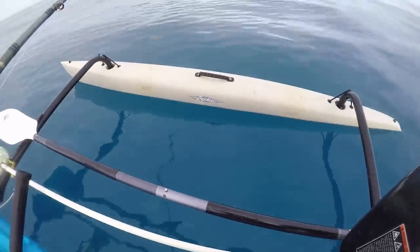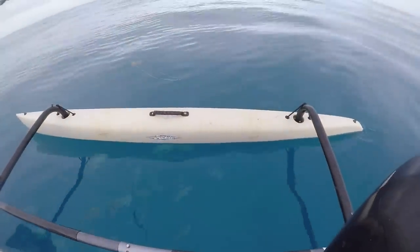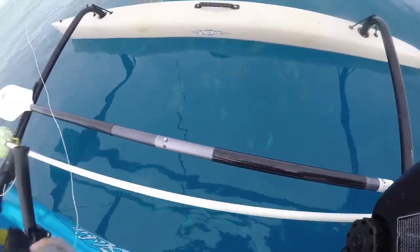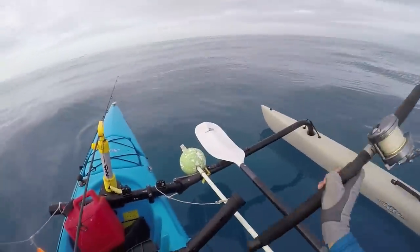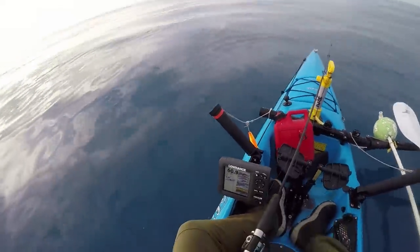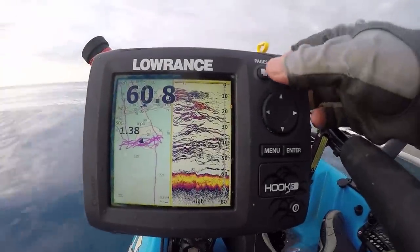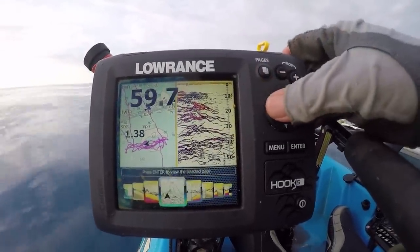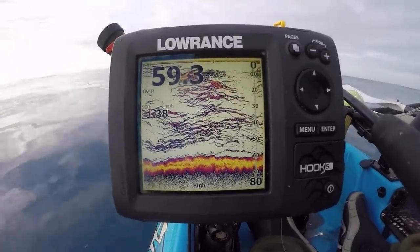Man, look at all that life below me. Look what it's doing to my screen. Think there's any fish around?